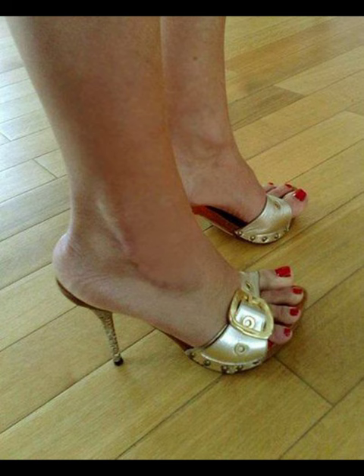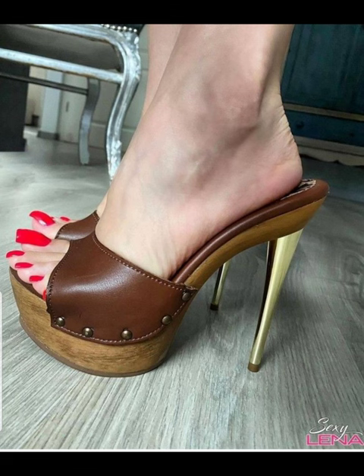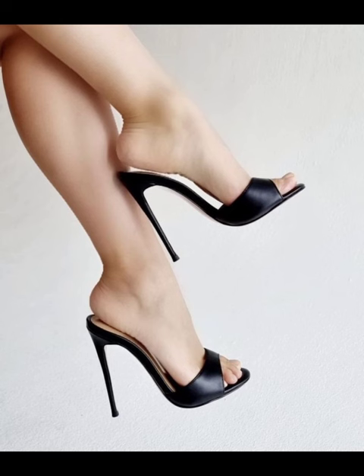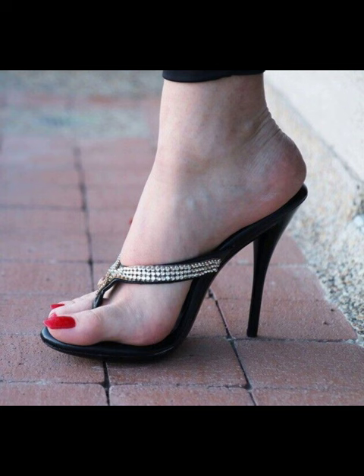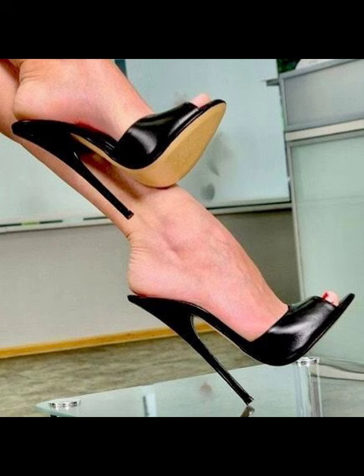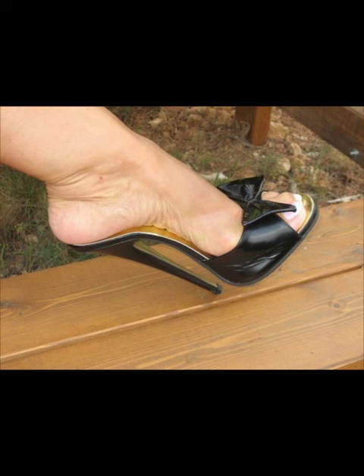Today my video topic is about the most demanding mule heels for women. Mule heels are backless shoes with heels. They can be really stylish and great for both casual dress and dressy occasions. Is there anything specific you want to know or talk about regarding mule heels?